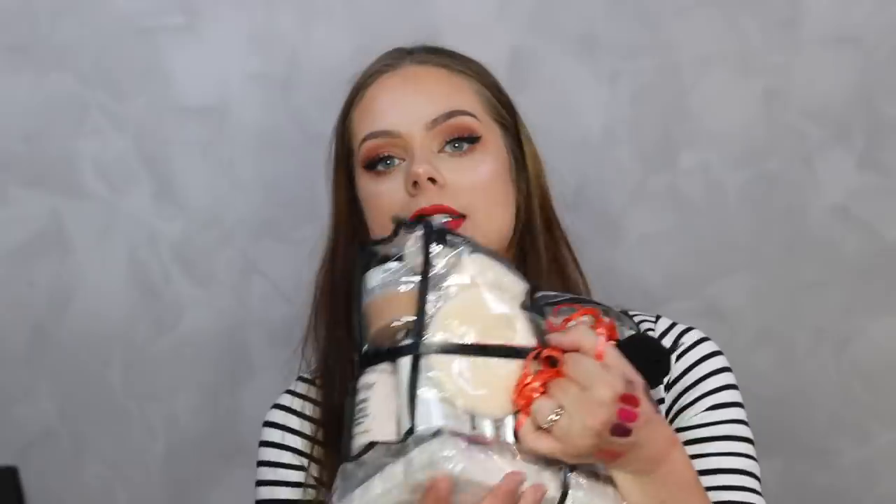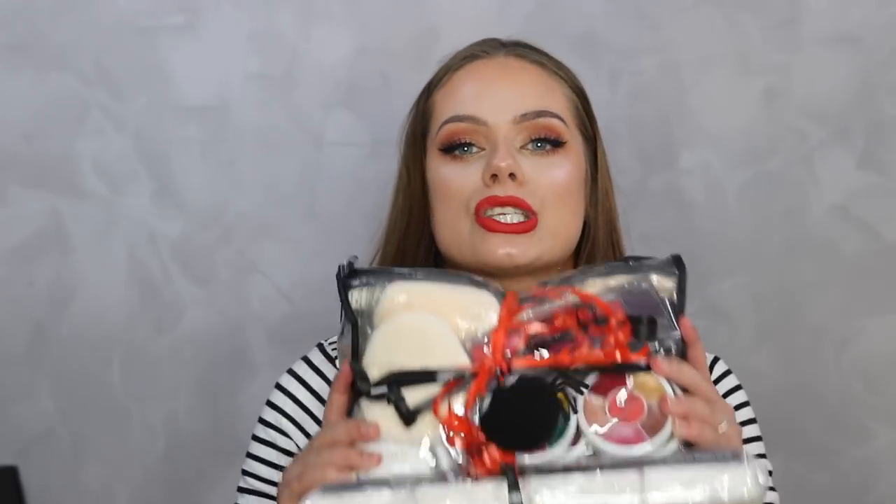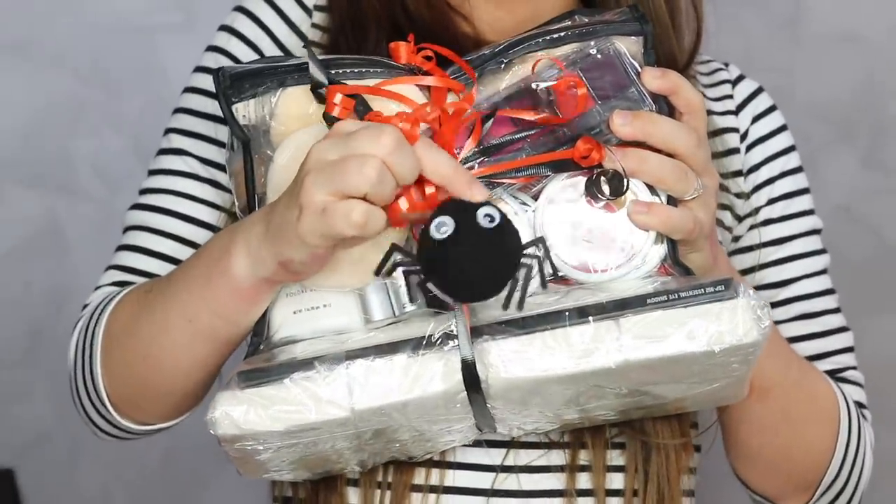Next up is a package from Benai. If you've been following my channel you know I love Benai products for SFX makeup - it's my favorite SFX brand. I'm so grateful they sent me some really cool stuff to try out. There's even a cute little spider attached to the package! Inside it looks like there are a lot of sponges.